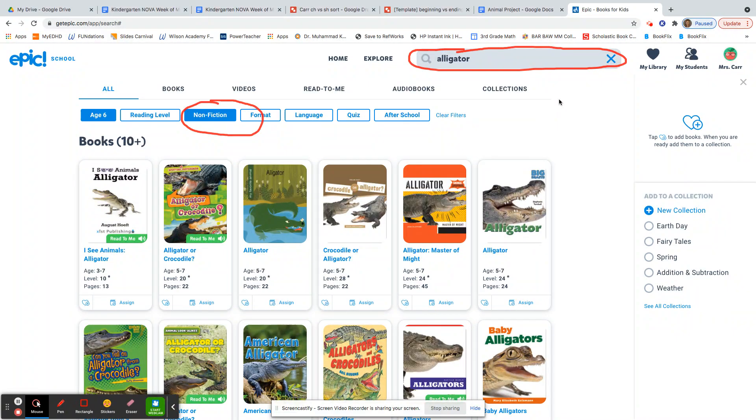I hope you enjoy searching for your animal and conducting your very first research project. Keep up the great work, boys and girls. I can't wait to hear all about your animals.